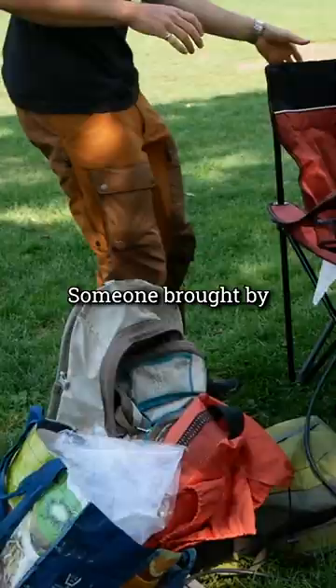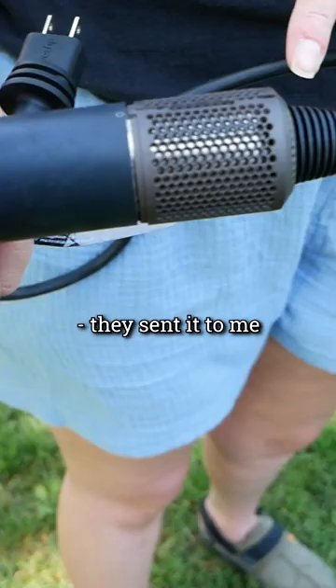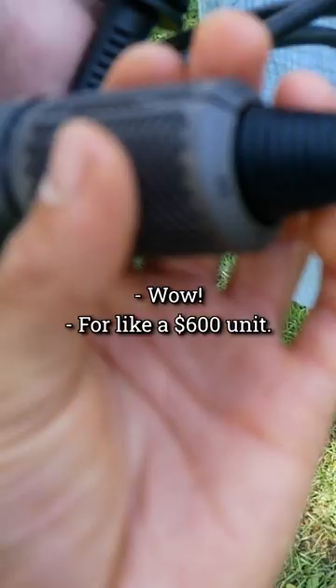Someone brought by this Dyson hair dryer. Do you know about these? Of course I do. This little piece that goes over the filter — they sent it to me as a repair piece, but it broke again. They were kind enough to send me this one for free, but to repurchase it's like $100. Wow, yeah, which is crazy for like a $600 unit.